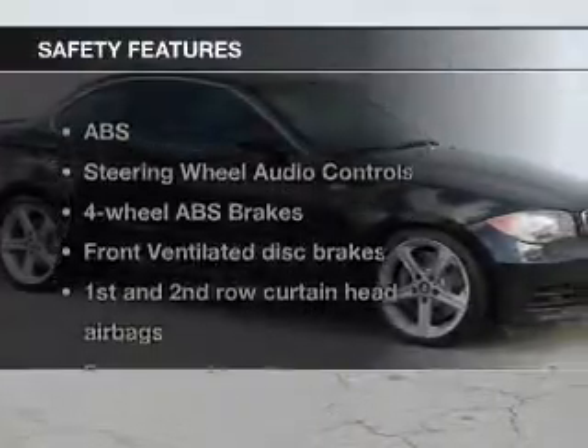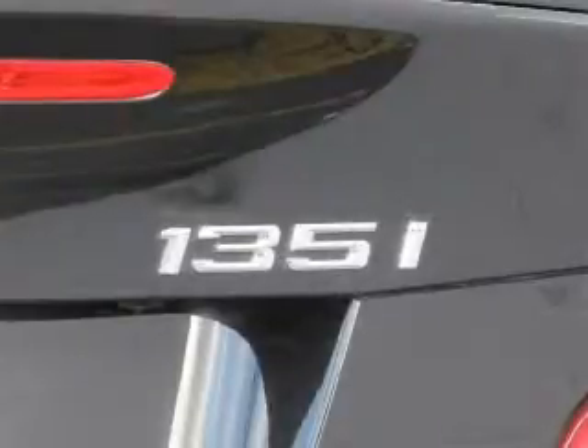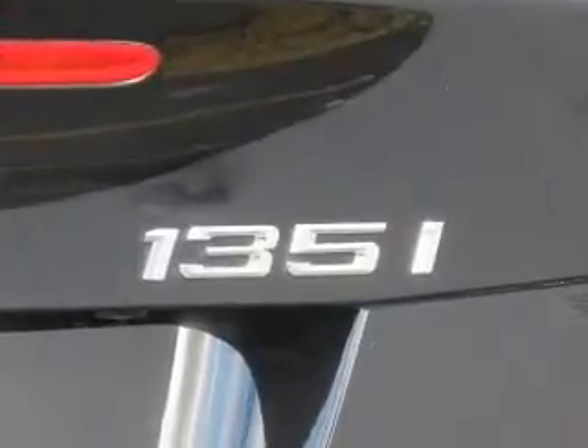If safety is a high priority, rest assured knowing that these top safety components are included. Front ventilated disc brakes. Curtain head airbags. Passenger airbag. Side airbag. Traction control. Stability control. Daytime running lights.